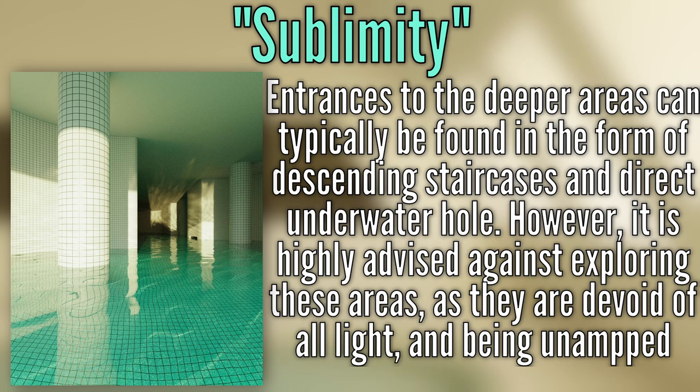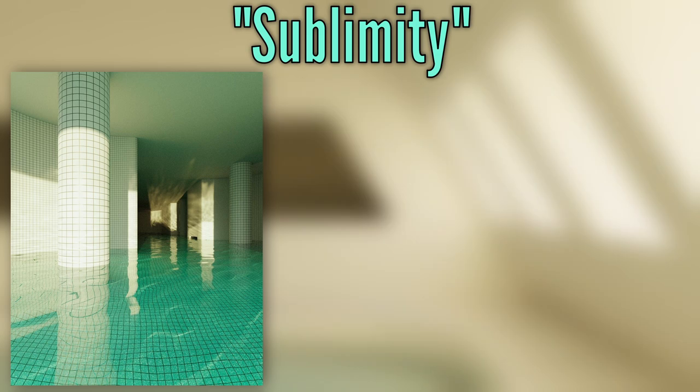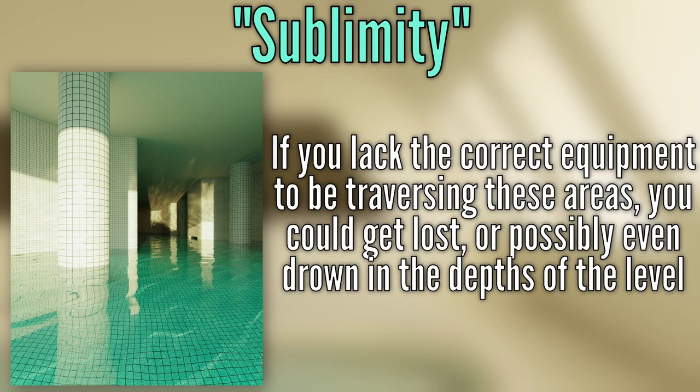Entrances to these deeper areas can typically be found in the form of descending staircases or direct underwater holes. However, it is strictly advised to avoid exploring these areas due to their inherent danger, being that they are completely devoid of light and the terrain unmatched. If you don't have the proper equipment for traversing these areas, you could get lost or possibly even drown in the depths.